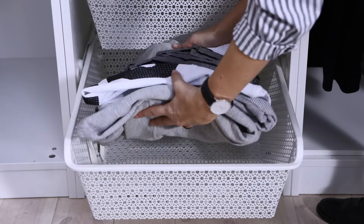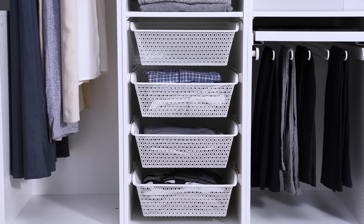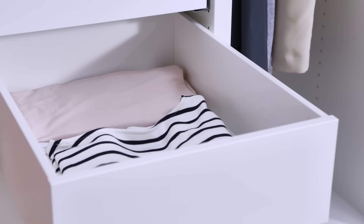And clothes that are used a lot or need to breathe a bit, like activewear or pajamas, are well ventilated folded loosely in metal baskets. For the rest of your foldables, like t-shirts or tops, closed drawers work great.